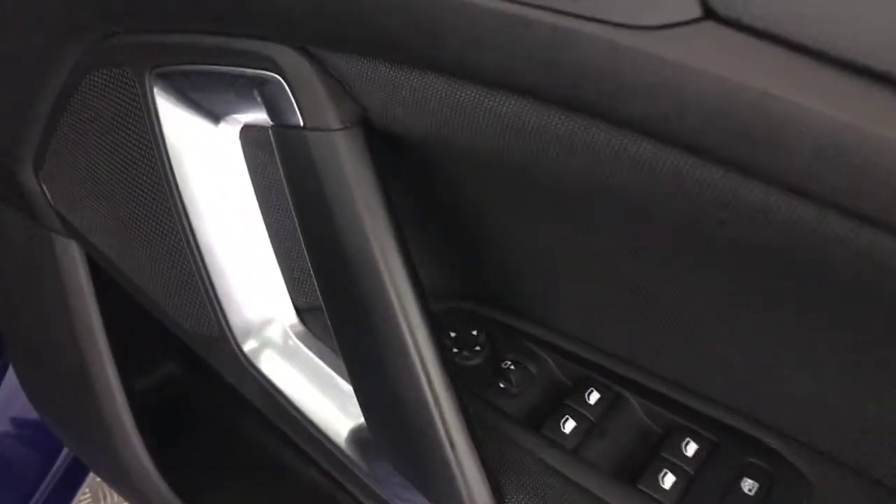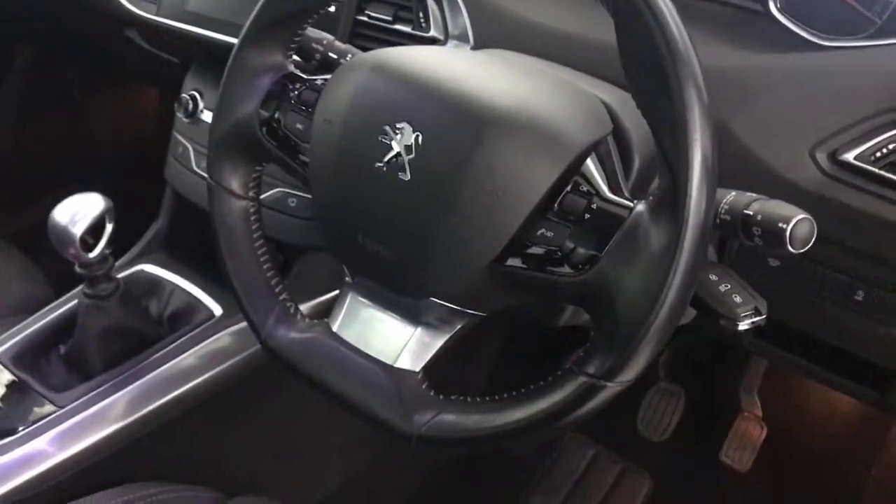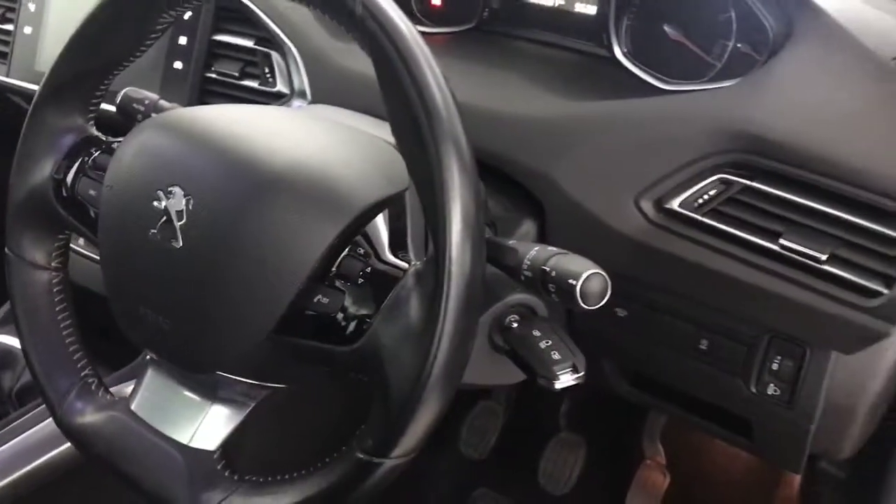Inside, you've got electric front and rear windows and electrically adjustable folding mirrors. You've got these really nice seats, all in absolutely stunning condition. There's a big panoramic glass roof with an electric blind across it as well. You've got a multifunctional steering wheel and automatic lights and wipers.